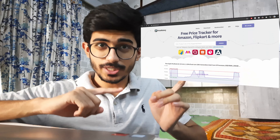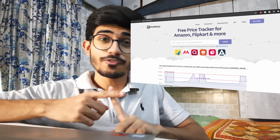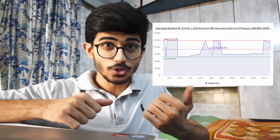Before looking at the items, let's first talk about how to find these products at their lowest price. If you are buying a product, make sure that you visit pricehistory.in. This website basically tracks all the products, be it from Flipkart, Amazon, Snapdeal, Myntra and many more. So before you buy something, check whether it is selling at its lowest price or not.